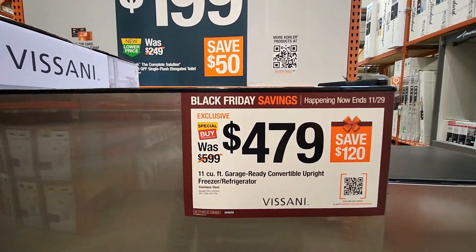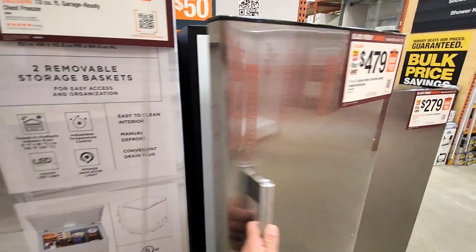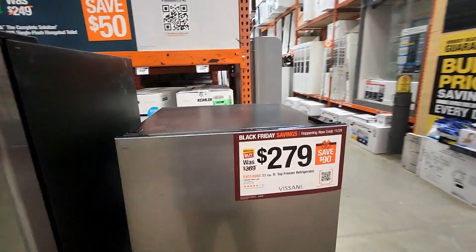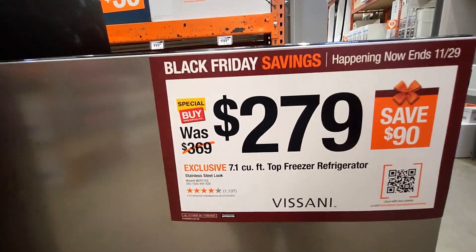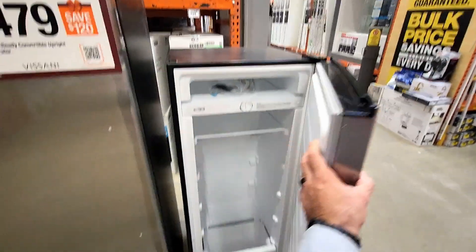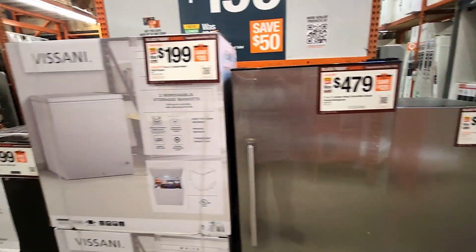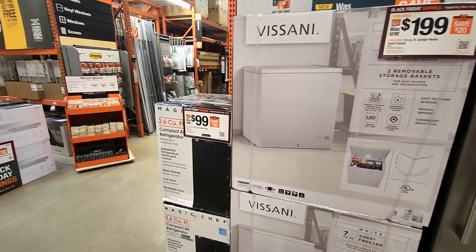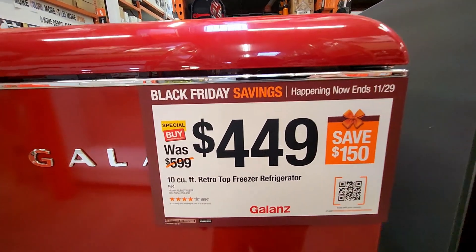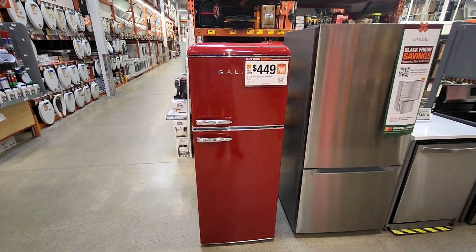The 11 cubic foot garage-ready freezer refrigerator is $479, was $599. They also have a smaller 7.1 cubic foot top freezer refrigerator, was $369, down to $279 — a little bit better deals on these two stand-up units than the deep freezer and mini fridge. Also $449 for the 10 cubic foot retro freezer fridge — these are pretty cool, maybe for putting in a garage.